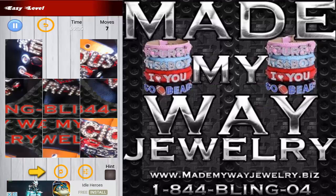This was Made My Way Jewelry puzzle gaming app. I hope you do check it out, and thank you so much for watching. It was a real pleasure to present this app to you. Thanks for your time — my name is Ivica and I hope I see you on my next gaming video. Until then, bye bye.